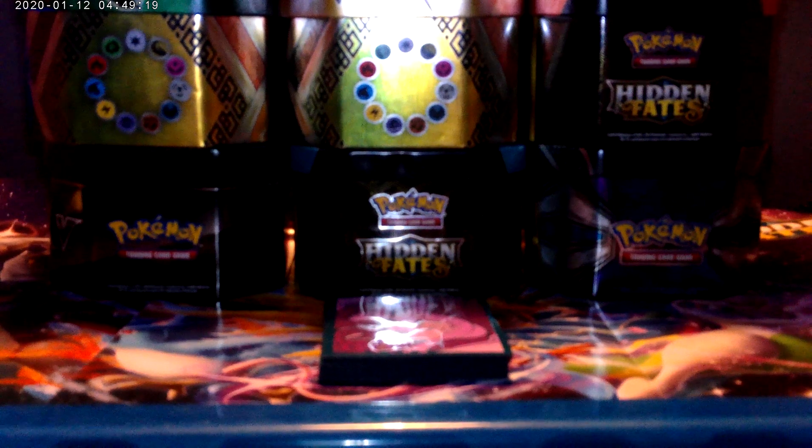We pulled these from our binder. If you agree with us, comment down below saying 'I agree with your selection.' Hopefully in the future we'll be getting some more Pokemon products to open up on this channel. It's been a bit of a struggle because the places that we've been getting our products from have been running low on stock.